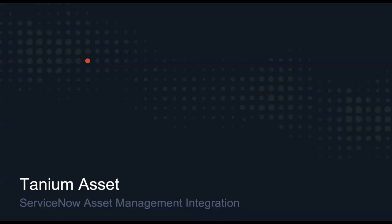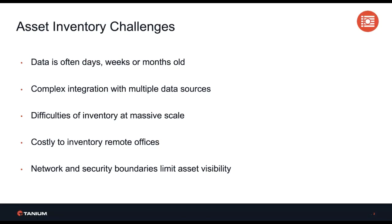Tanium and ServiceNow have partnered to solve some of the most complex problems in IT asset management. These include data that is often days, weeks, or months old, the complexity of integration with multiple data sources, the difficulties of inventory at massive scale, the cost to inventory remote offices, and network and security boundaries that limit asset visibility.